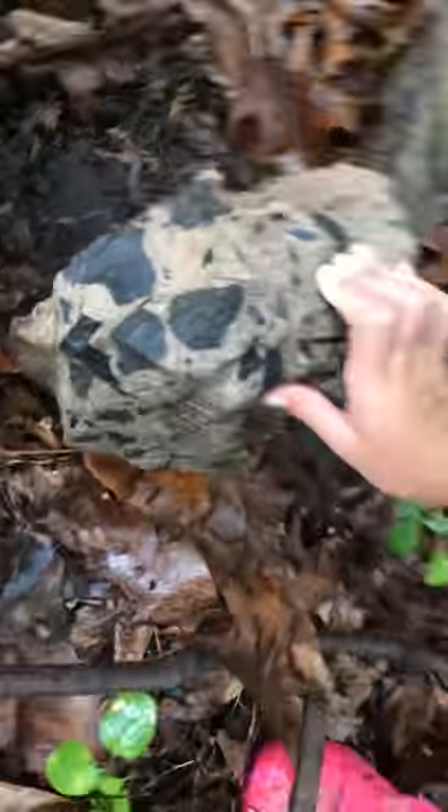Termites! There's so many termites. Anybody look under here? No.